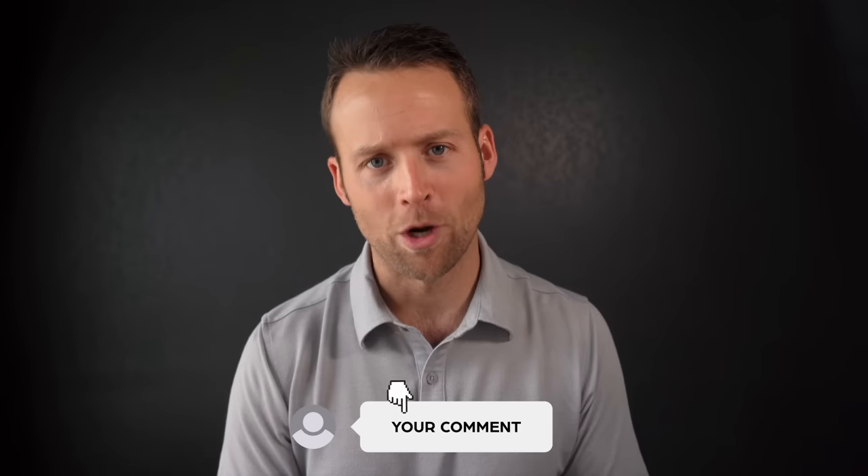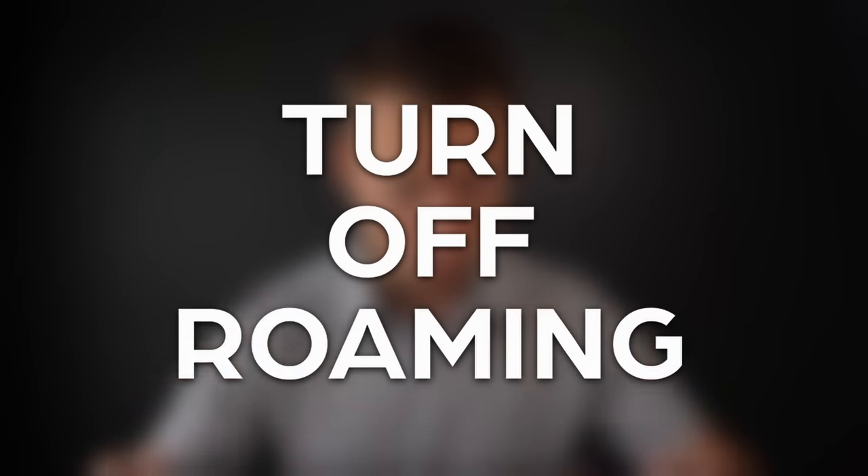Those are the five strategies — which one is right for you? I'd love it if you'd comment below and tell us what you're thinking about doing. Before you leave for your trip, remember to turn off roaming. And make sure you've got the right apps downloaded before you leave. You can check out this video where I break down the eight essential travel apps you need before you depart. Thanks so much for watching — happy travels.